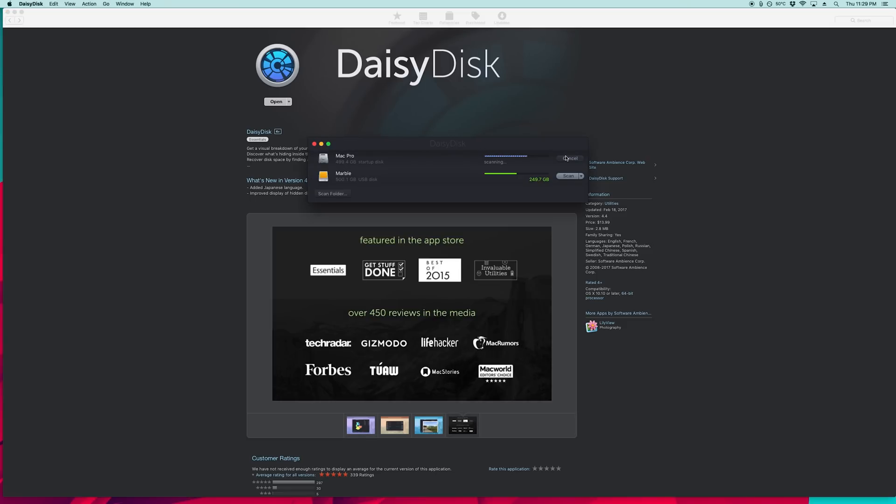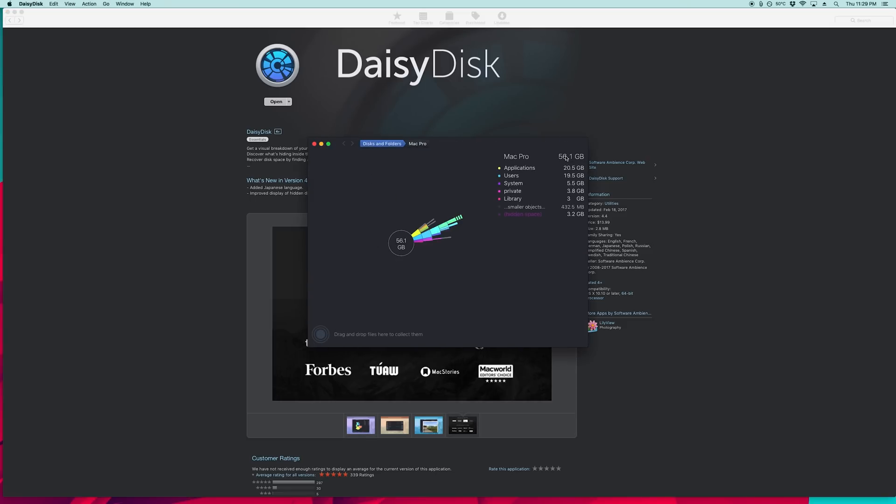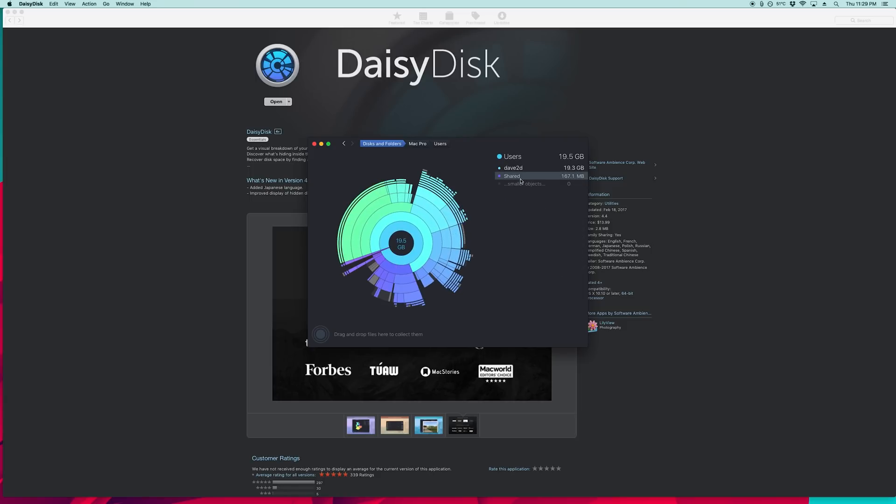Next up is Daisy Disc. It's also $10. What this thing does is analyze your drive and show you what kind of files are taking up space on your computer. It does a great job sorting out your drive into categories so you can decide what you want to nuke. There are a couple of free alternatives — Grand Perspective is one, Disc Inventory is another. They all kind of do the same thing. Daisy Disc is a little bit prettier and a little bit faster, but whether or not it's worth $10 is up to you.